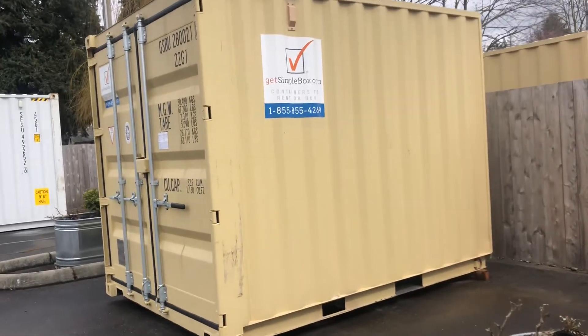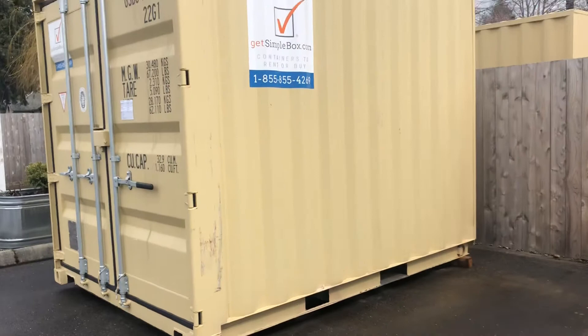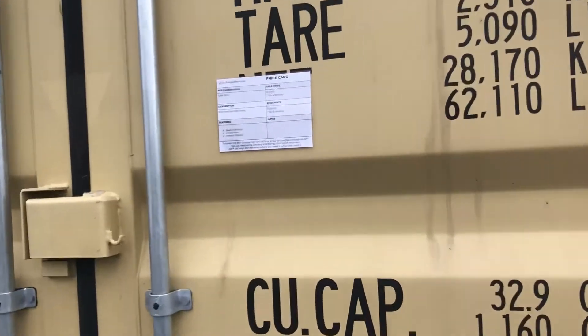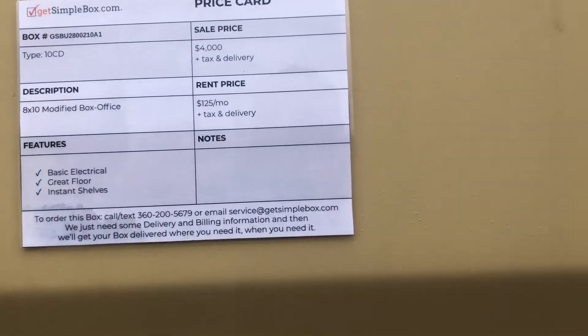This is Ross Black with Simple Box. Just want to give you a quick tour of this 10-foot, we call it a 10-foot cut down. It's got some shelves and basic electric. This one here is $4,000.